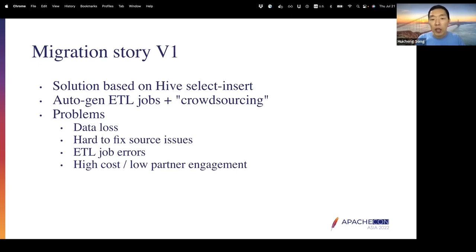To address those challenges, we initially built a simple solution based on Hive SELECT INSERT, which is a very common solution that works well on smaller datasets. To address the large number of Hive tables, we chose to crowdsource this — generating ETL jobs for each table and letting the table owner run those jobs. Our hope was that table owners could do a few clicks from the Piper UI and migrate the tables themselves.